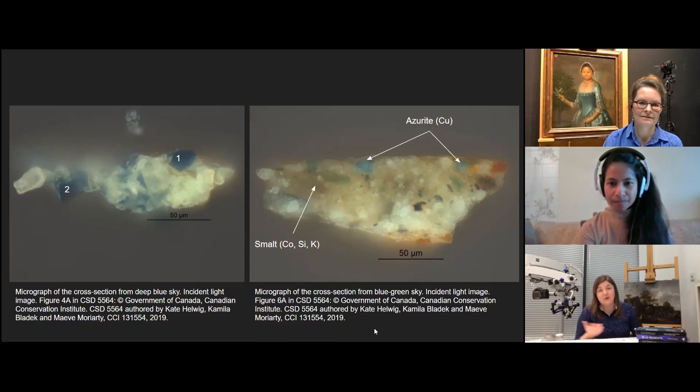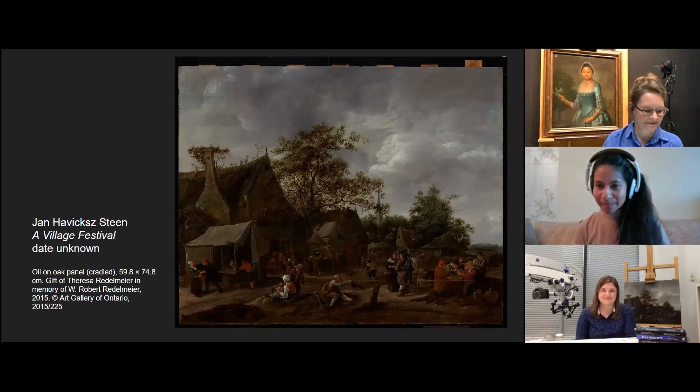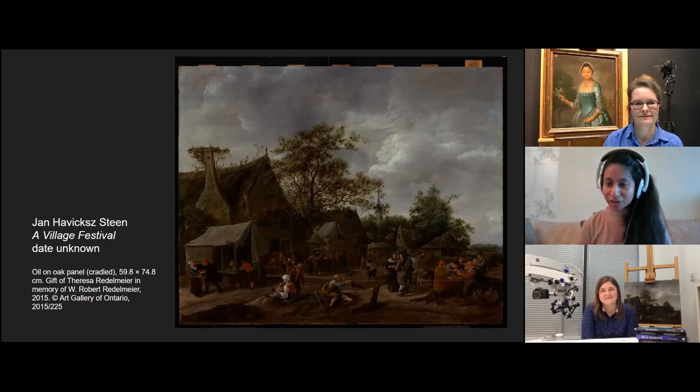That is incredible. Chemistry and art — the reason nobody seems particularly concerned about the sky is because originally that sky probably looked a lot more blue and the weather probably looked a whole lot better. Someone in the audience asked: would you paint it to go back to the artist's intention? We wouldn't do that in this case, but sometimes what we do is create a digital reconstruction so that we can give people an idea of what it may have looked like.